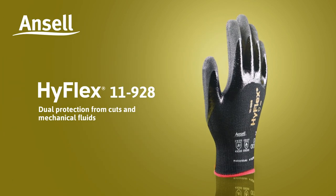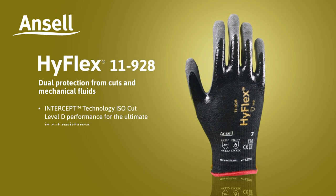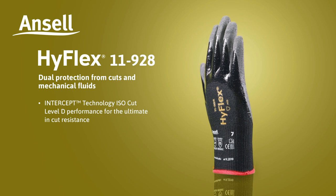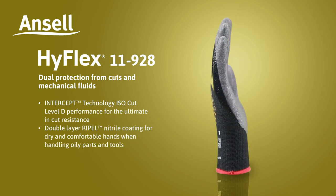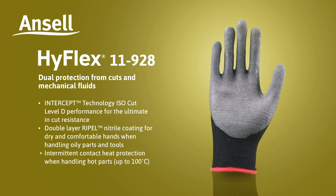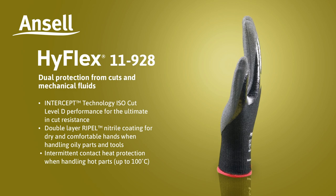Ansel presents HyFlex 11928. Dual protection from cuts and mechanical fluids. Intercept Technology ISO Cut Level D performance for the ultimate in cut resistance. Double layer Ripple Nitrile Coating for dry and comfortable hands when handling oily parts and tools. Intermittent contact heat protection when handling hot parts up to 100 degrees Celsius.